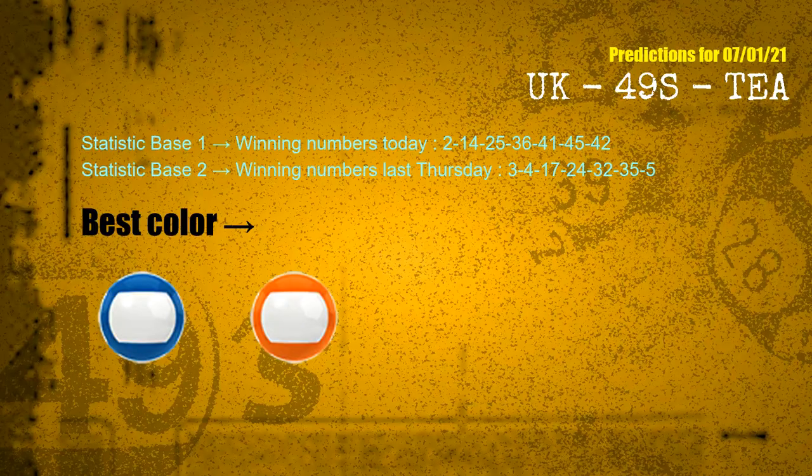According to the statistics above, with winning numbers today — 02, 14, 25, 36, 41, 45, 42 — and winning numbers last Thursday — 03, 04, 17, 24, 32, 35, 05 — the most frequent following colors are blue and orange.